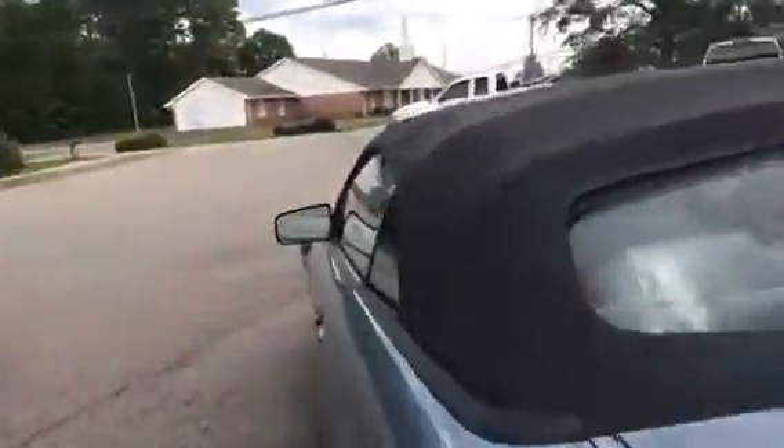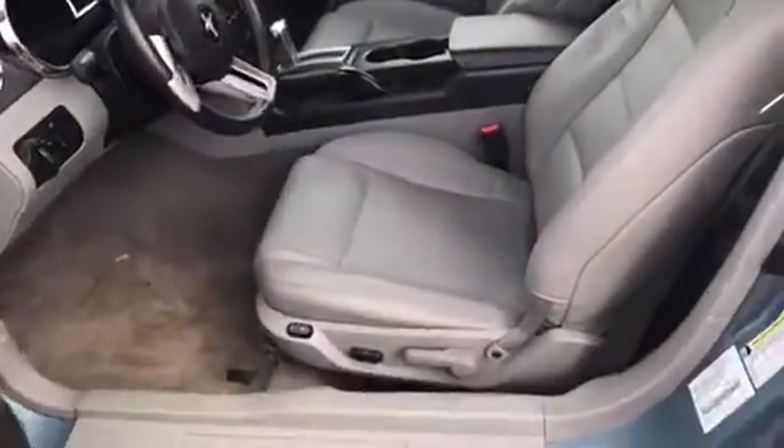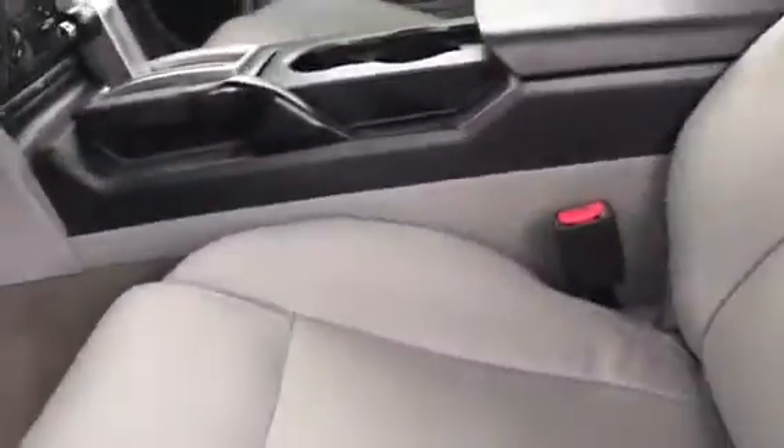It has the leather trim seating — very clean. Back in the backseat there's plenty of room.